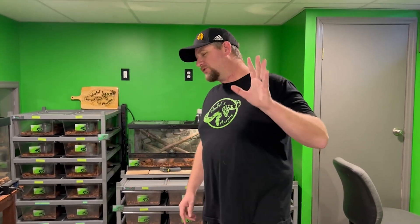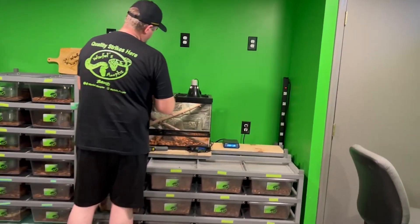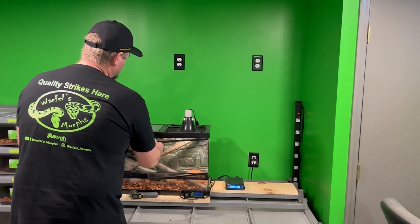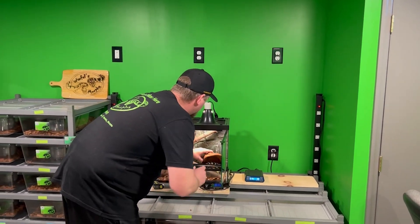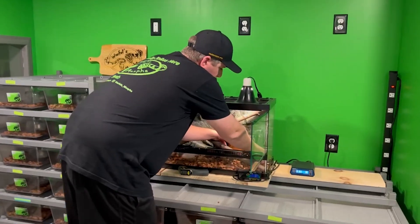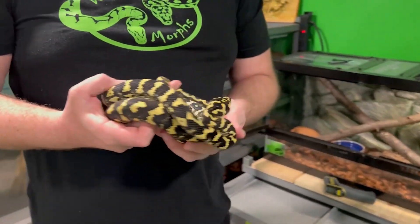Thank you everybody for sponsoring this week's episode. Let's dive into this video. I do want to showcase just one thing, folks — it's not a ball python, but our carpet python male has lineage back to CoverGirl, which anybody that's a Morelia lover knows who CoverGirl is. It's probably one of the most famous carpet pythons out there.